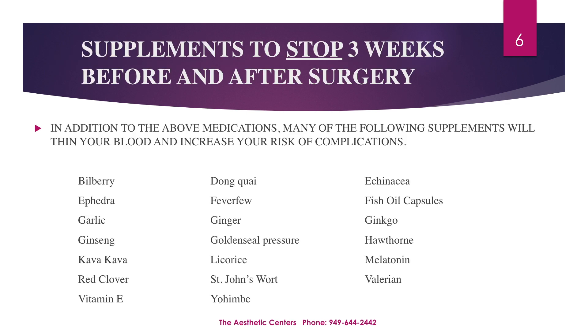Supplements to stop taking from three weeks before to three weeks after surgery. In addition to the above medications, many of the following supplements will thin your blood and increase your risk of complications.